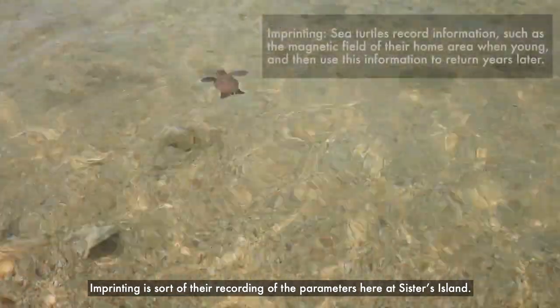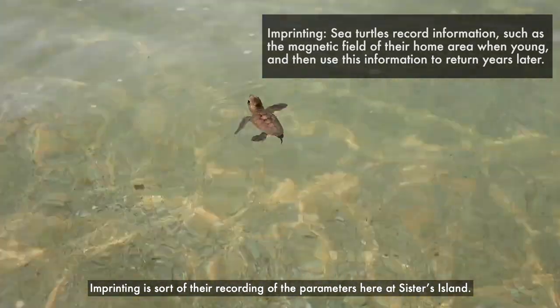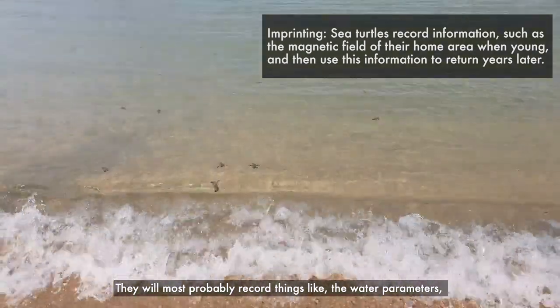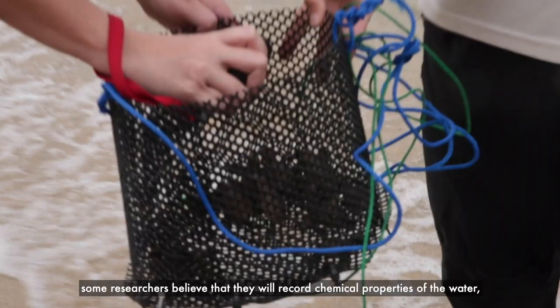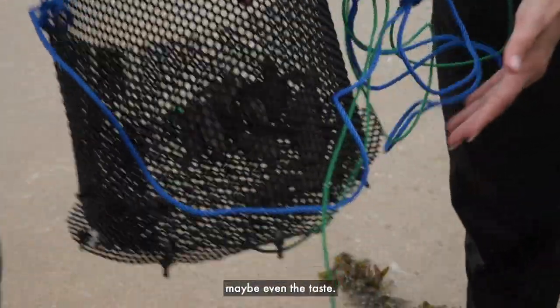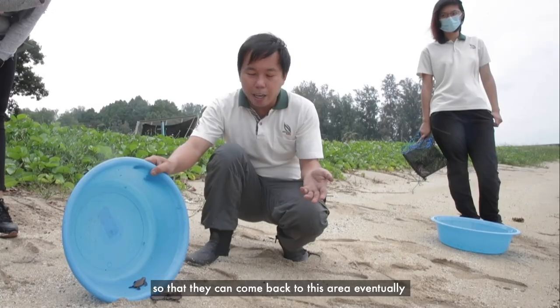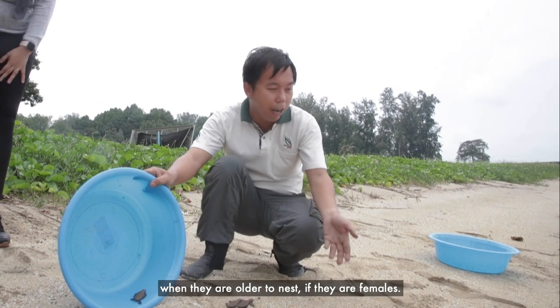Imprinting is their sort of recording of the parameters here at Sisters Island. They will most probably record things like the water parameters. Some researchers believe they record the chemical properties of the water — maybe even the taste — including the Earth's magnetic field, so they can come back to this area eventually when they are older to nest, if they are females.